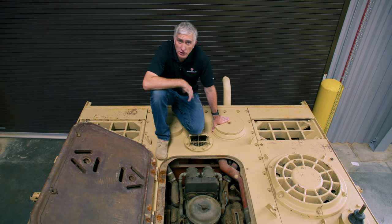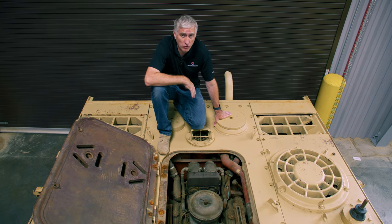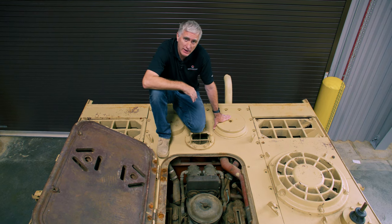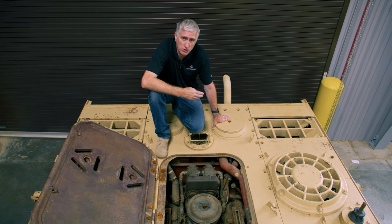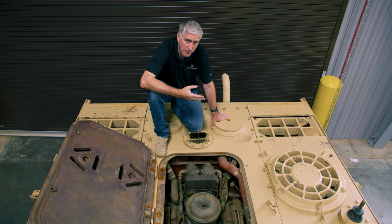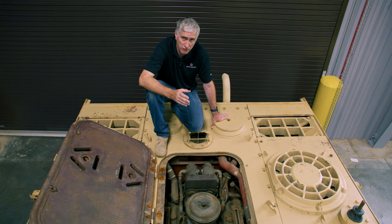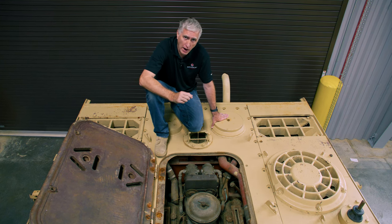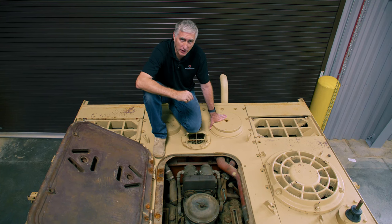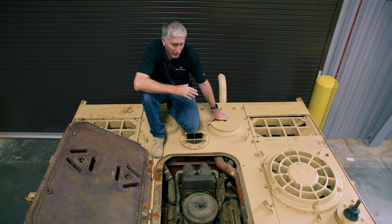The engine they decided to go with was the Maybach HL 230 — 23.1 liters, cranking out 700 horsepower at 3,000 RPM, or 1,850 newton-meters at 2,100 RPM. This was at the time when Panthers were being produced with HL 210s, which were only 650 horsepower. The thinking was that even though Panther II was going to be the better part of 7-plus tons heavier than regular Panther, it would be about as mobile. Road range was also going to be about the same, with 700 liters of fuel.